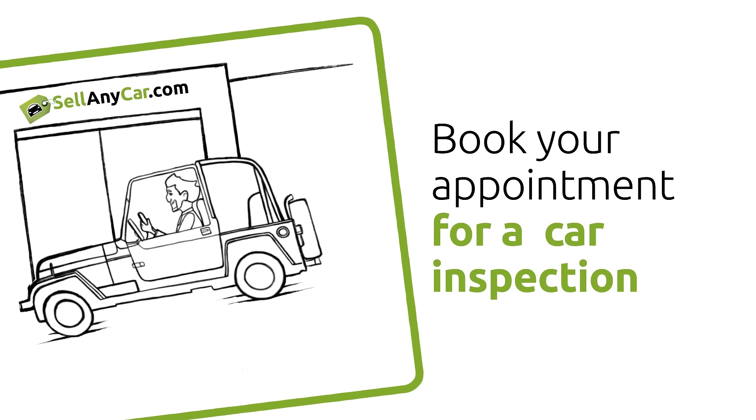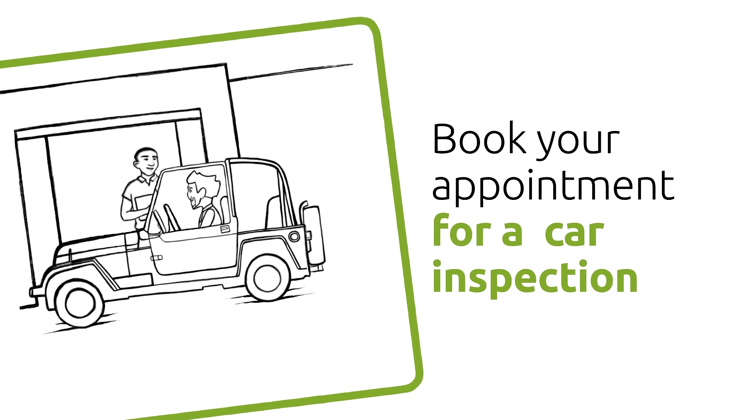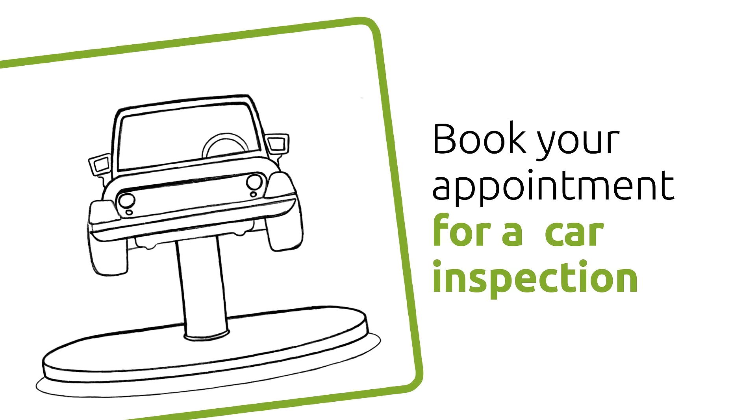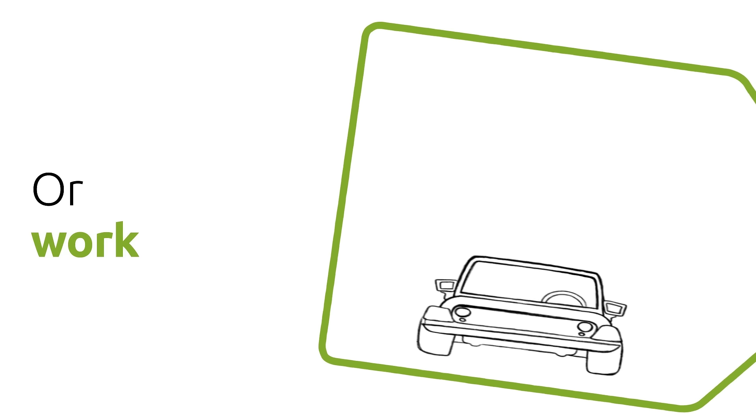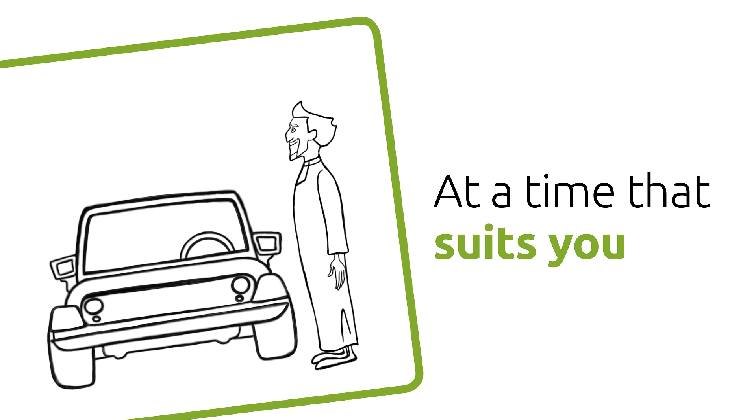Simply visit our website and book your car inspection at one of our branches. Or we can come to you — either at home or at work — at the time that suits you.